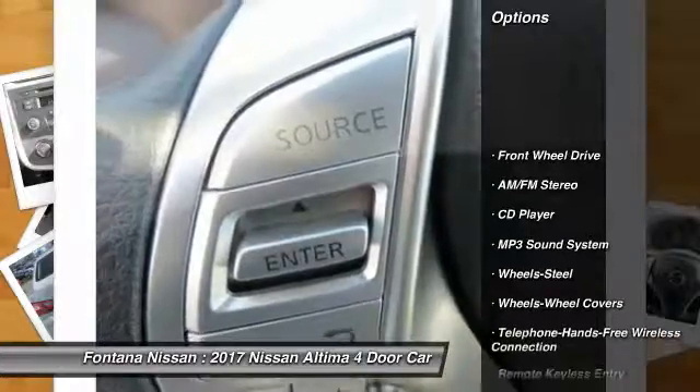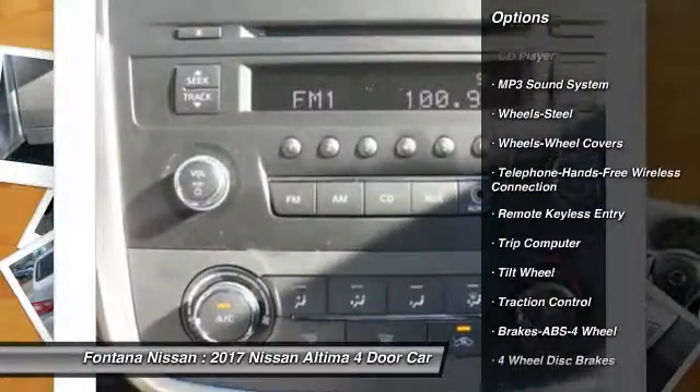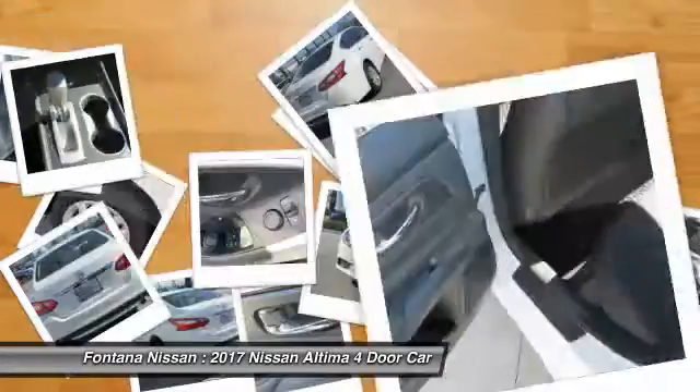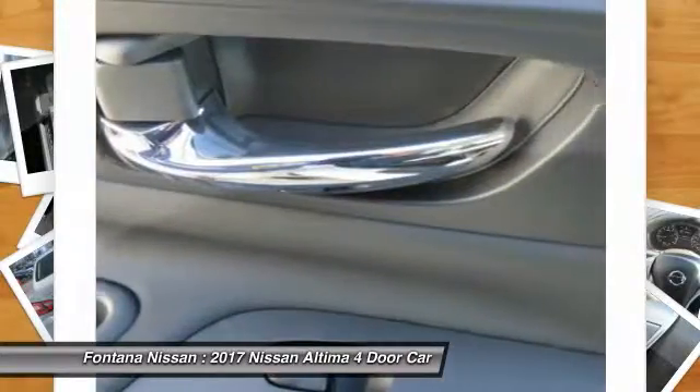Anti-lock braking system, traction control, air conditioning, Bluetooth wireless data link for hands-free phone, power steering, AM-FM stereo radio, rear defrost, FWD, trip computer, security system.